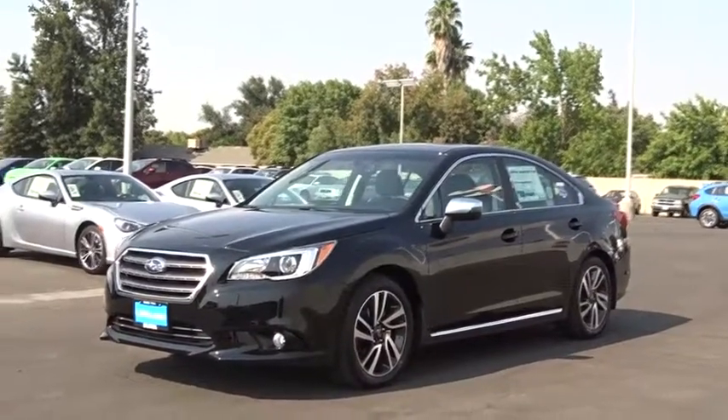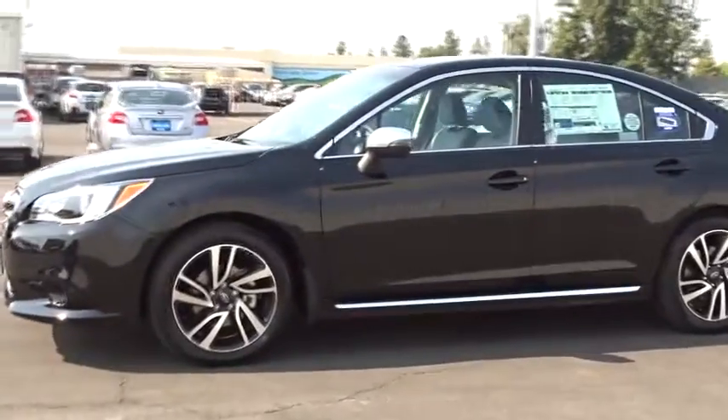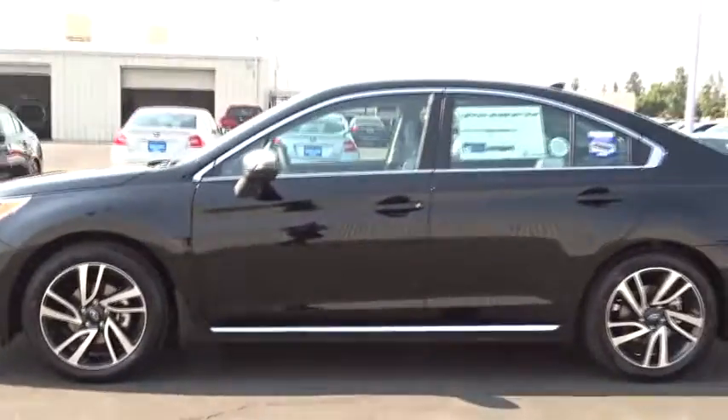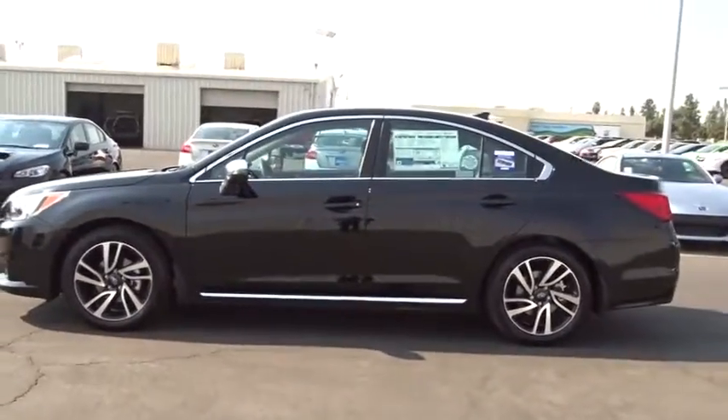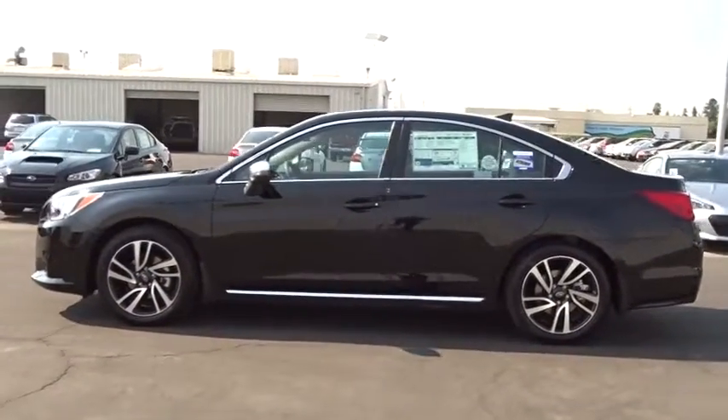The 2017 Subaru Legacy. The Subaru Legacy offers a roomy interior and a dynamic drive you feel every second you're in the driver's seat. It's a refreshing alternative to the alternatives. Here are some of this vehicle's great options.